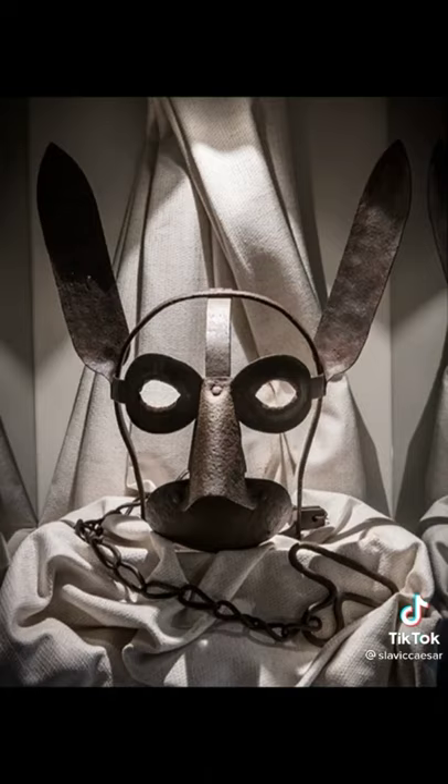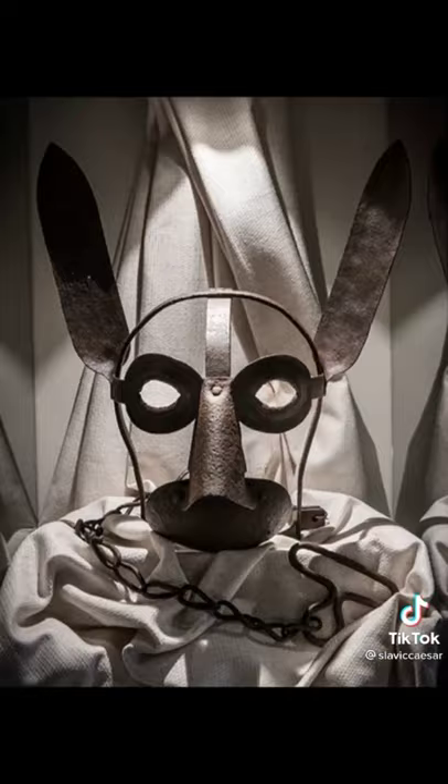Today's torture method is the mask of shame — like this mask here, which would be used against you if you were an eavesdropper. In medieval times, even doing something as simple as eavesdropping on someone could put you in a mask of shame and torture you.